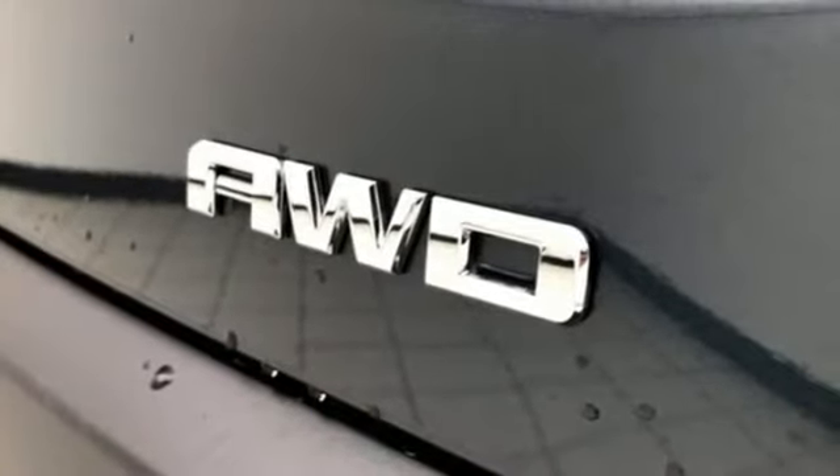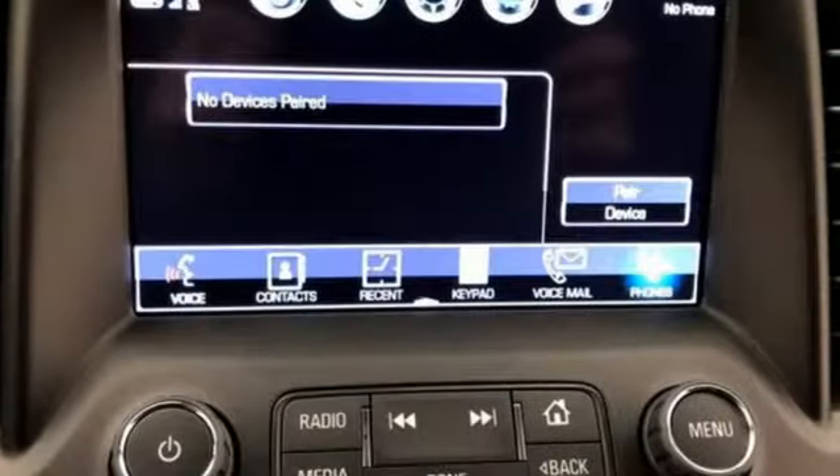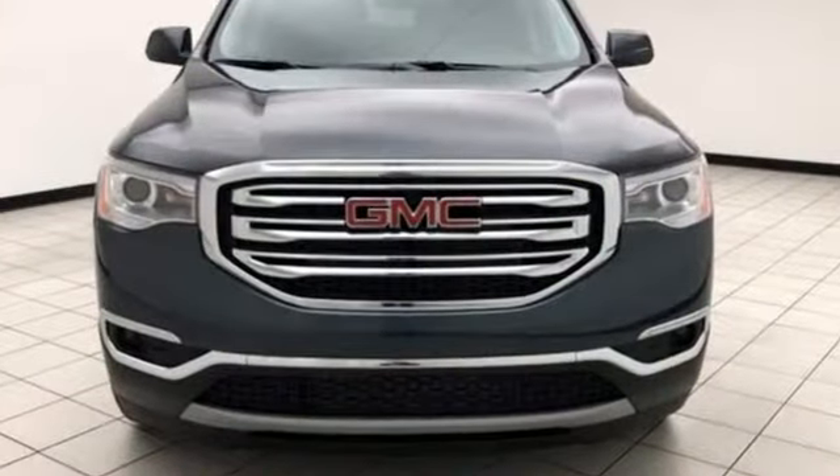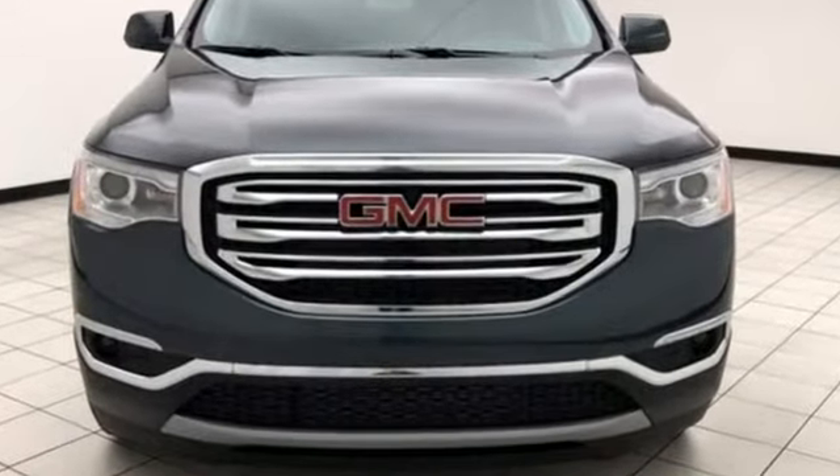Automatic transmission, power sliding and tilting sunroof, gas pressurized shocks, and V6 engine. GMC — it's not just a vehicle, it's a professional-grade tool. Take it for a test drive today.